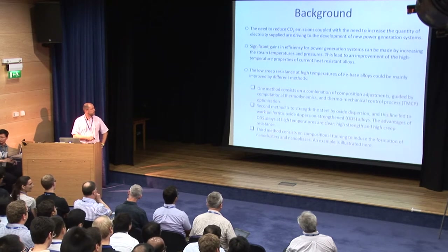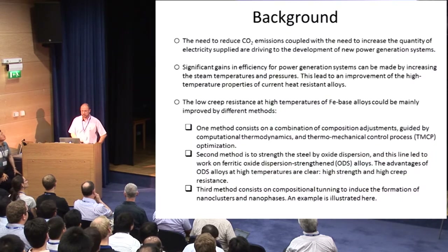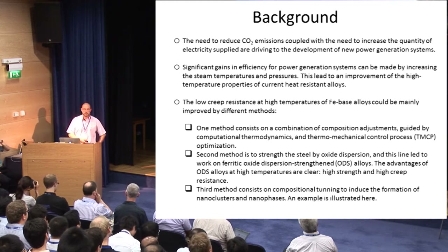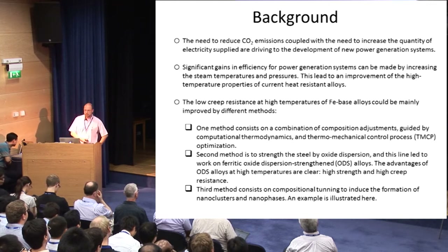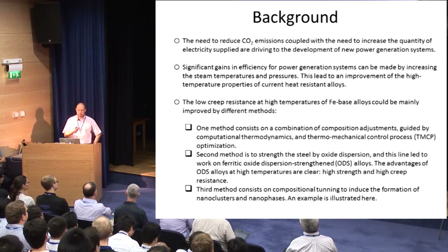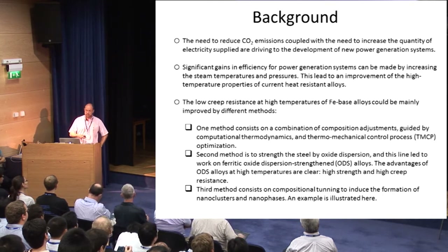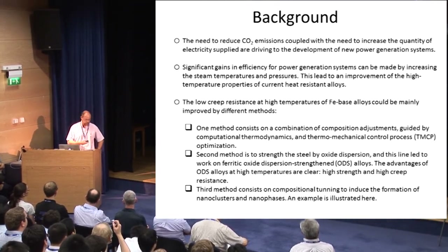Let's move on to the background. As Professor Aave pointed out this morning, there is a reduction in CO2 emissions and an increase in the quantity of electricity we need to produce. These two subjects are the driving force for development of new power generation systems. In order to gain efficiency, we need to push forward the steam temperature and pressures, which means we always need to improve the high-temperature properties of heat-resistant alloys or develop new ones.